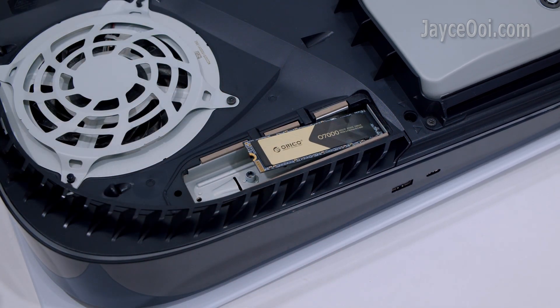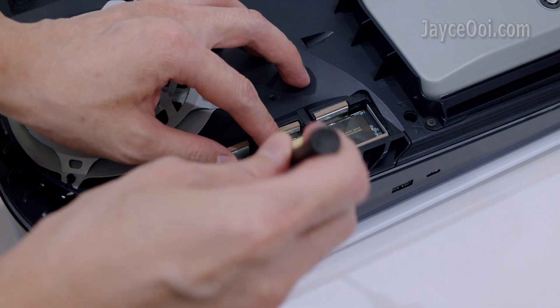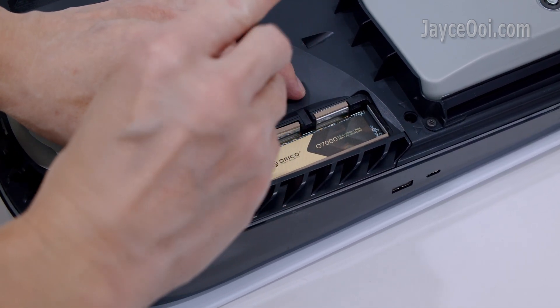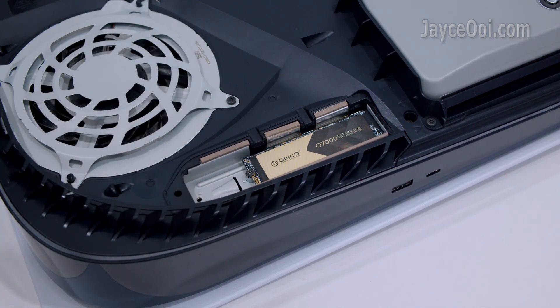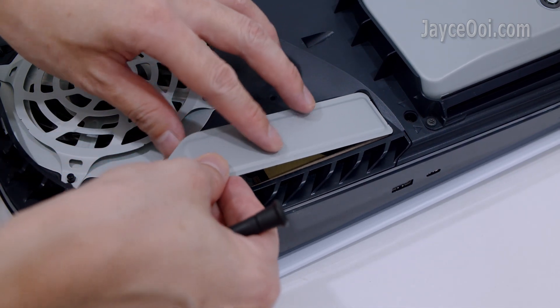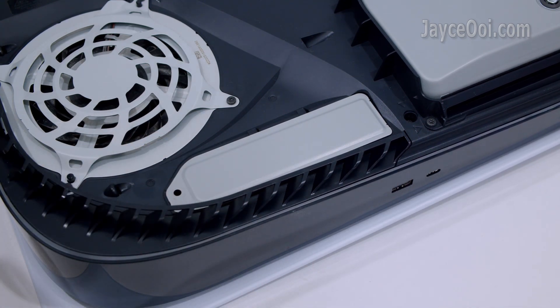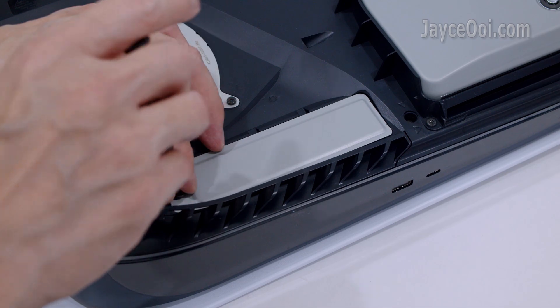I put the Oracle O7000 SSD on my PS5 game console. Just follow the installation guide on the PlayStation website. In short, just plug in the O7000 SSD, lock it inside with the screw, put back the expansion slot cover and the rest of the components.